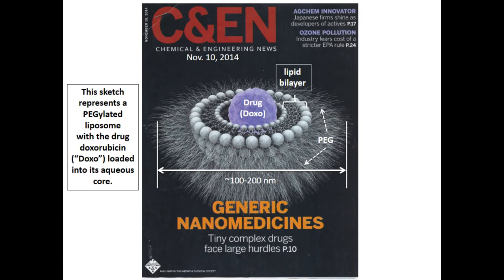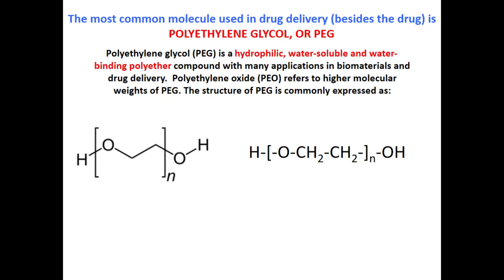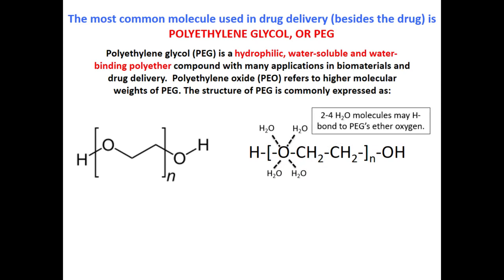We're dealing with this fuzzy beard around the outside called PEG — one of the most common molecules in the field of drug delivery and biomaterials. Normally at a meeting I look through the index of paper titles, and PEG is always one of the most common topics. It is the most commonly used polymer in biomaterials and drug delivery. The title of this slide says: the most common molecule used in drug delivery besides the drug itself — a water-soluble, water-binding polyether.